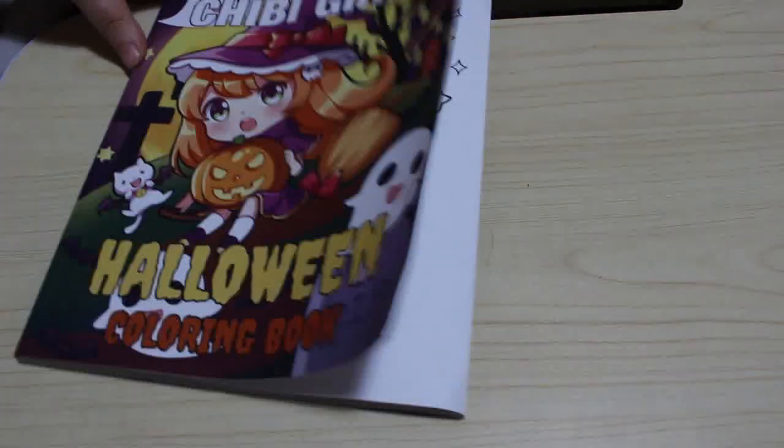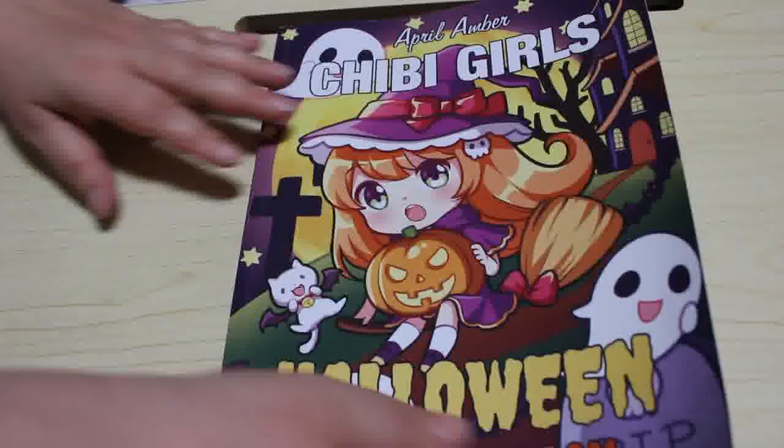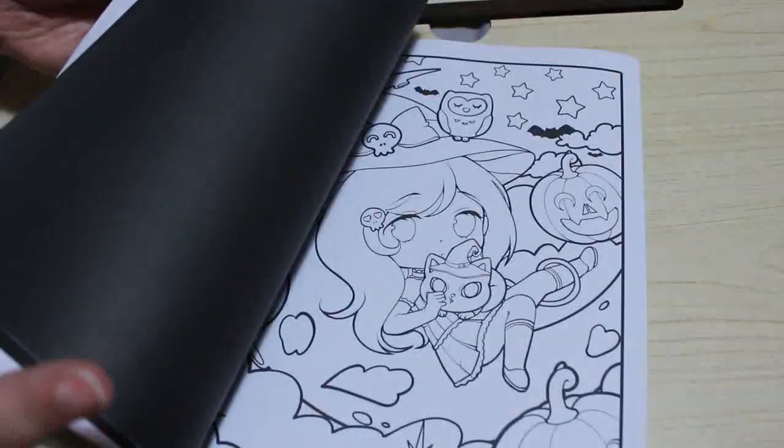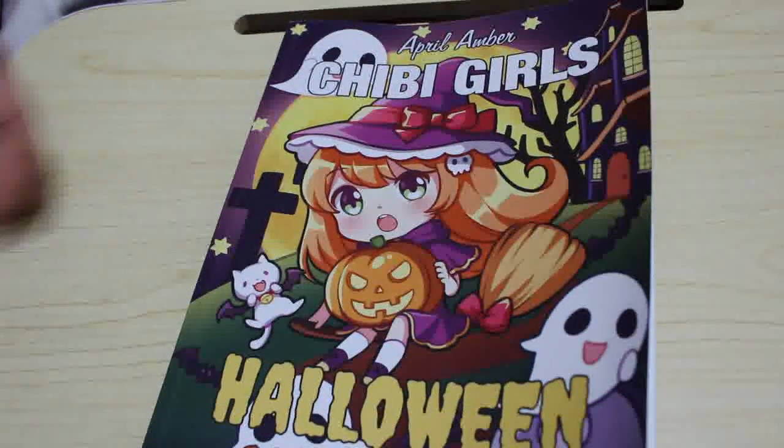Chippy Girls Halloween by April Amber — you saw this one. We coloured in this one on Halloween itself. Really, really nice little cutesy book. I'd probably colour in it more than just on Halloween.